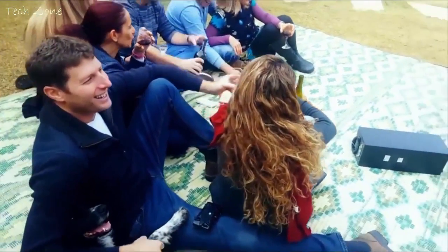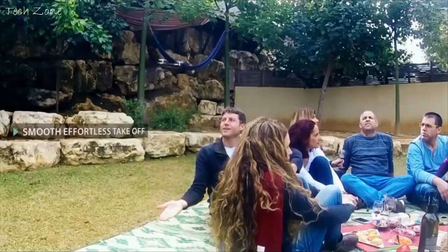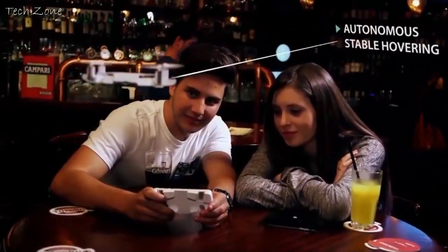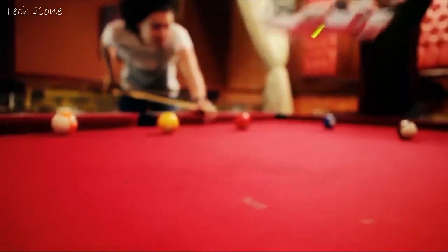Cellfly takes off and hovers autonomously, operating in real time through your phone to catch the perfect shot you want. Cellfly flies by itself like an invisible tripod, easily controlled by adjusting the frame with simple hand gestures.